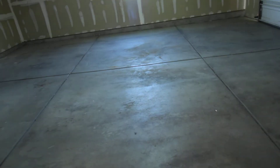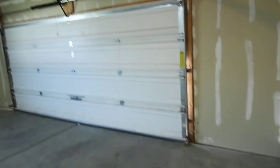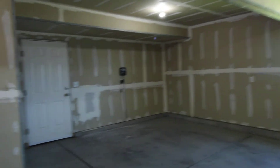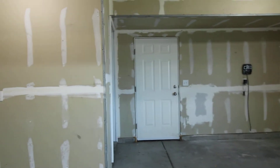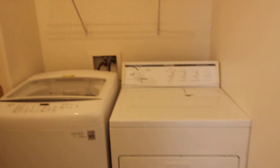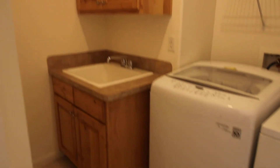It does have a two oversized car garage with access to the backyard as well — great lighting in here. As we head back inside, we're going to go to the laundry room. It does come with a washer and dryer included, with a sink and cabinetry as well.